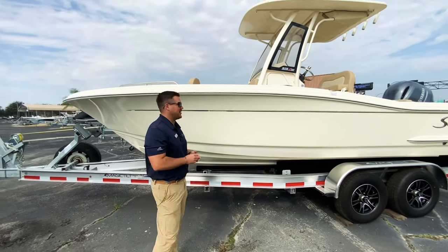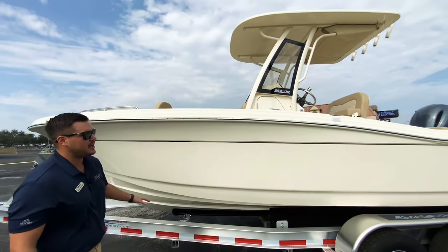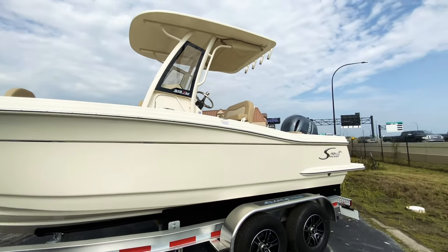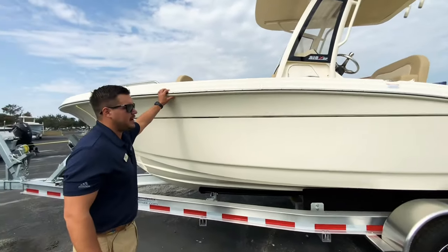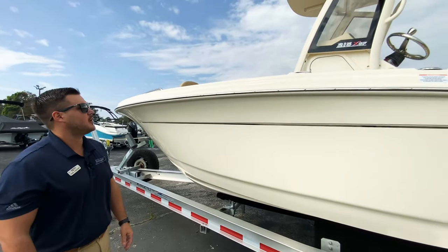Hi, this is Daniel French with MarineMax Orlando. Today I'm showing this brand new and available 2023 Scout 215 XSF. This is in the Scout White, and it does have a 150 horsepower Yamaha four-stroke engine on the back.